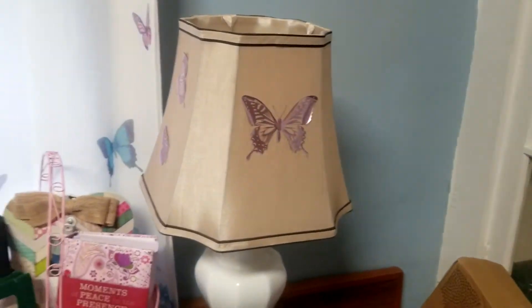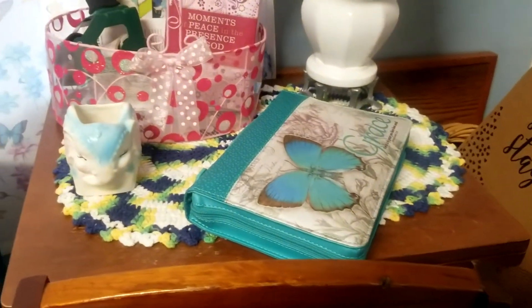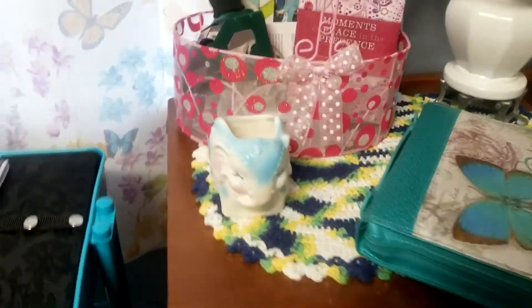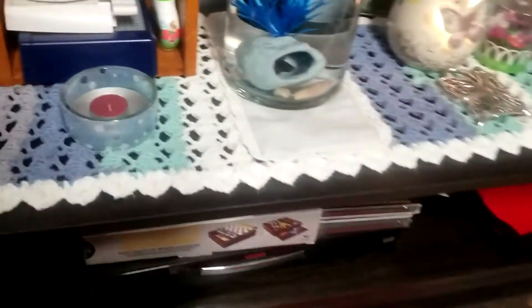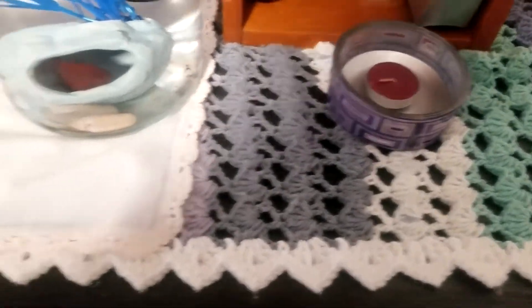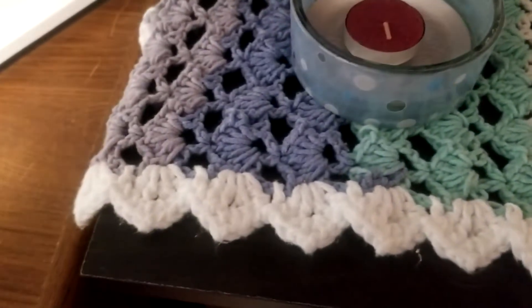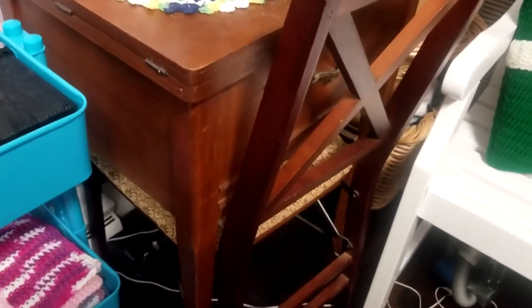Coming over here is my lamp — can you tell I love butterflies? And then I have my devotional book and my Bible right there. And there's a doily that I made. That little elephant is something from my husband's childhood. And that reminds me — I had told you in another video when I was doing the yarn that I would show you the table runner that I made, and that was using some of that comfy cotton yarn. And this that the lamp and my Bible were sitting on is my sewing machine that my mom bought me.